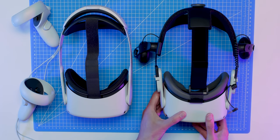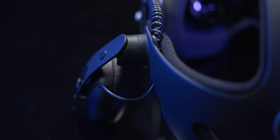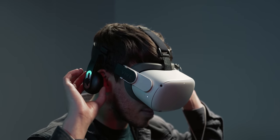Despite its similarities to the Elite strap, I don't think the HTC strap is quite as comfortable — it is technically a hack job after all. But if good audio is slightly higher on your list than achieving ideal comfort, the headphones built into HTC's strap make it worth the purchase. They offer much more bass and depth than those little speakers built into the side of the Quest 2's straps, and they also offer a wide range of movement, allowing you to put them right up to your ear or let them hover a few inches away.